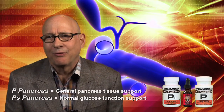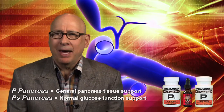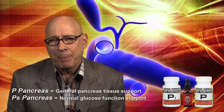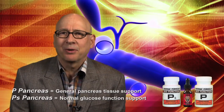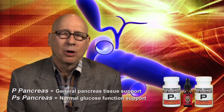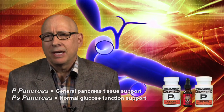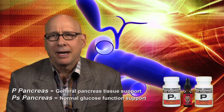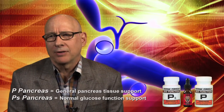Clinicians often wonder when to use the P. Pancreas formula or the PS Pancreas formula. The P. Pancreas is for the tissue of the pancreas — the entire pancreas — providing pancreatic tissue integrity support. PS has a little more of a flair for the normalization of glucose metabolic processes, lending a hand to the body's natural and normal glucose metabolic processes.